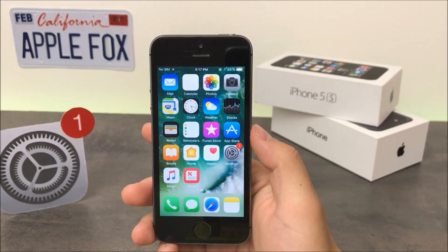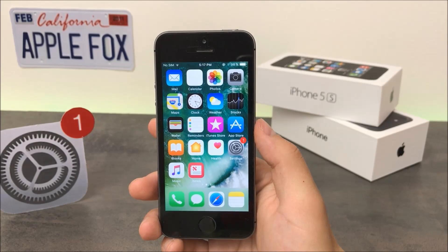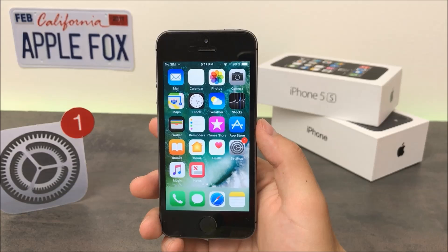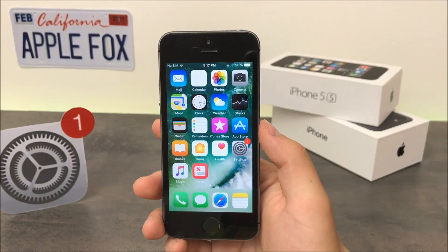What is going on guys, Apple Fox here, back again with another video. This time I will be talking about iOS 11 and the second beta that has just been released by Apple. All of the changes and features present in this second beta will be demonstrated in this video.